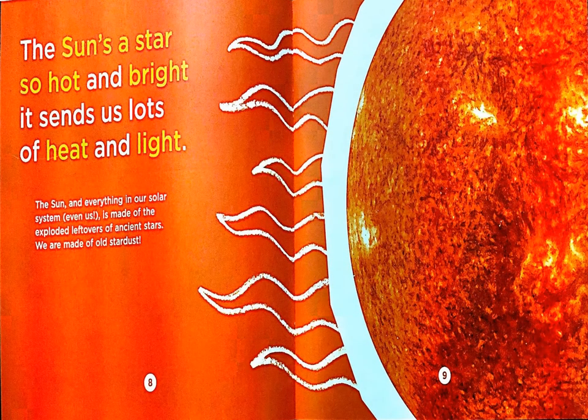The Sun's a star so hot and bright it sends us lots of heat and light. The Sun and everything in our solar system, even us, is made of the exploded leftovers of ancient stars. We are made of old stardust. Did you know that the Sun is a star?